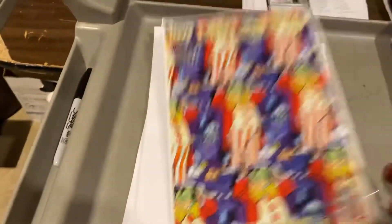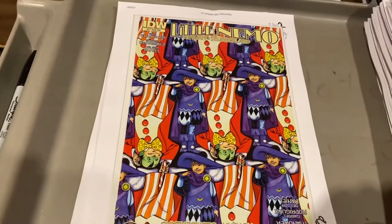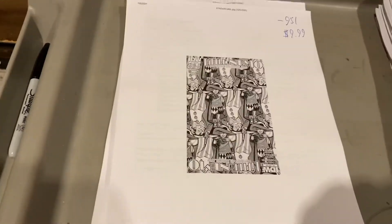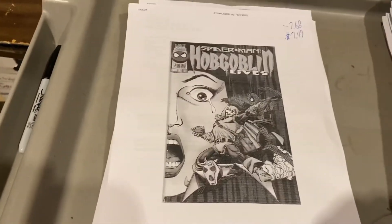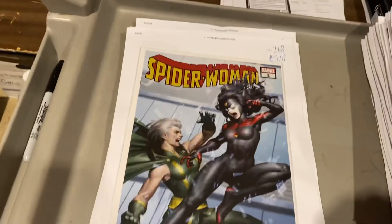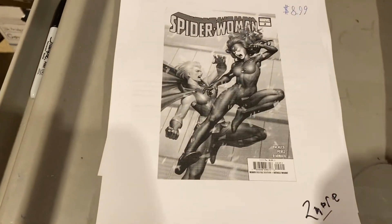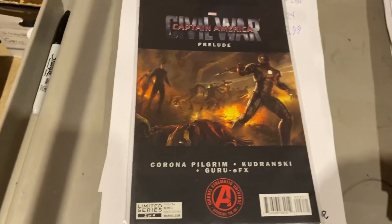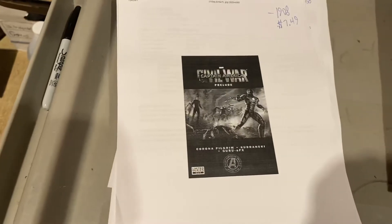Little Nemo — oh, that's cute. $9.99 on that one. Spider-Man Hobgoblin — $7.49 on that one. Spider-Woman number two — $8.99, gorgeous cover on that. Civil War Prelude — $7.49. These preludes are awesome — little in-between comic book versions of the cinematic universe.